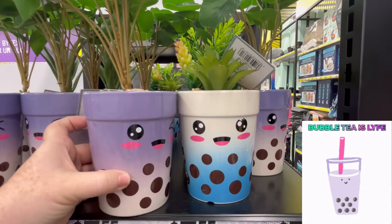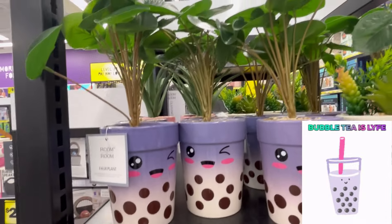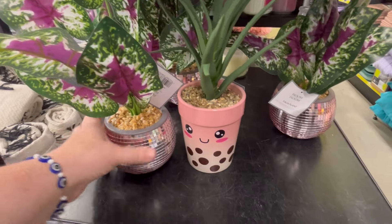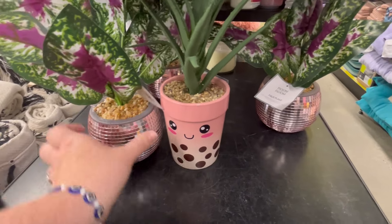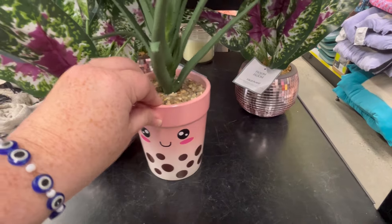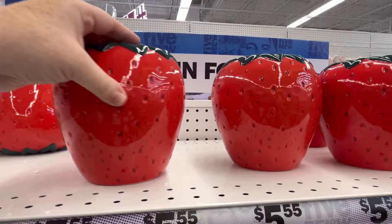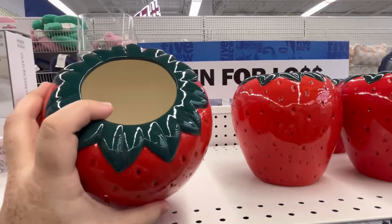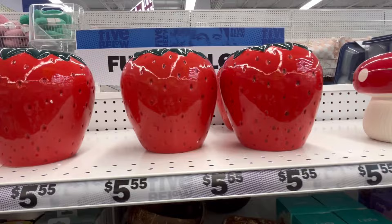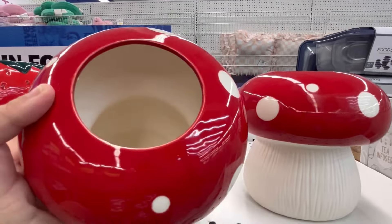Y'all, if you made it this far, leave me some boba tea down in the comments below. But these little boba plants are adorable. And I do love the disco one too — those pair well together, I love that. They also have the strawberry planters. You guys have probably been seeing this all over social media — I think they are super cute and very detailed for only $5. They also have this mushroom one as well.